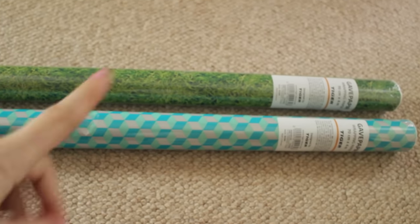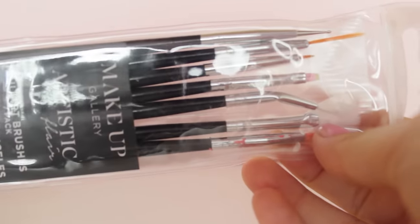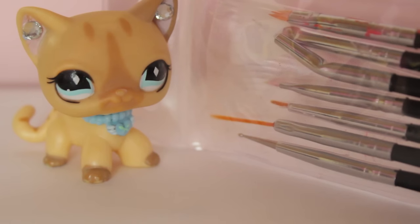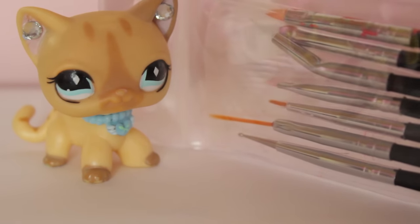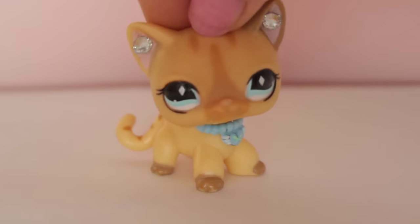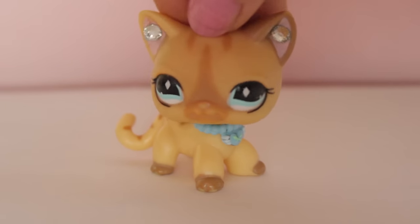The last thing I purchased are these little brushes. They say they're nail polish brushes but I'm going to use them for customs. Compared to my mascara wand you can tell they are really teeny tiny, and they'll be great for getting those details in — especially in the eyes and things like that. These were only £1.